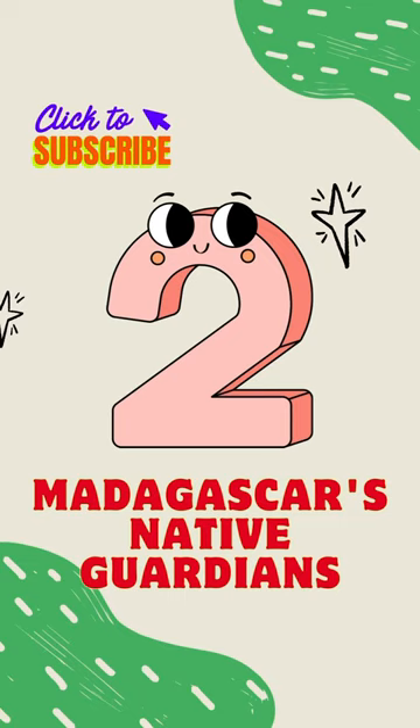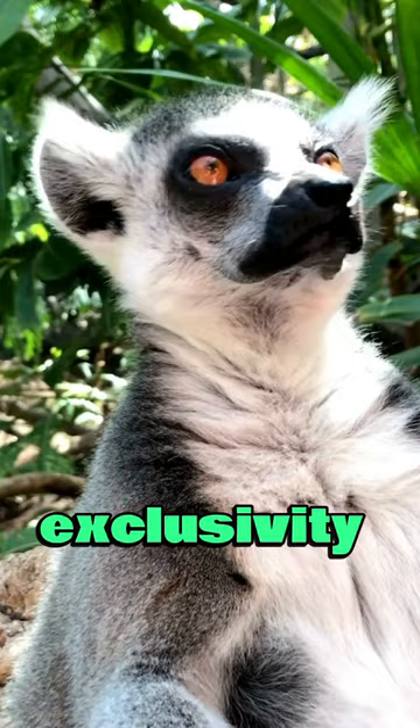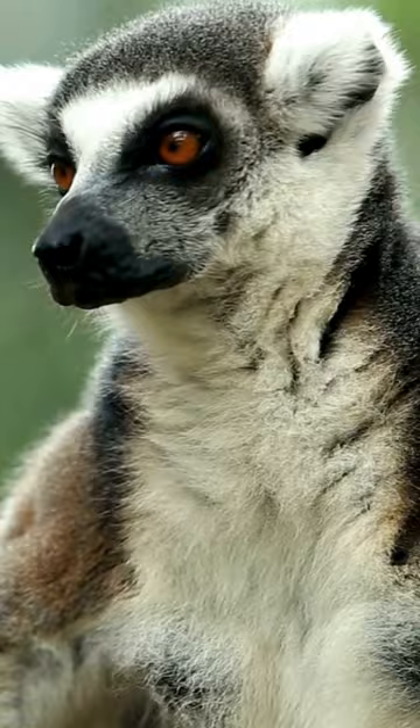Number 2: Madagascar's native guardians. Lemurs are exclusive to Madagascar, where they evolved in isolation, adapting to various habitats and becoming vital guardians of the island's ecosystems.